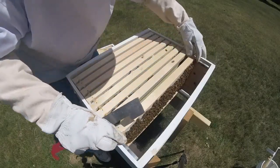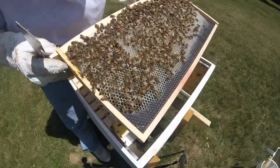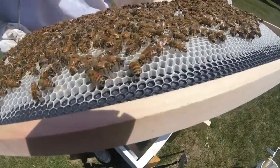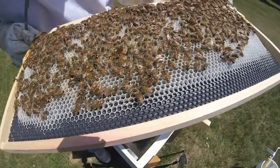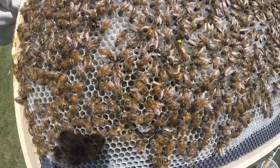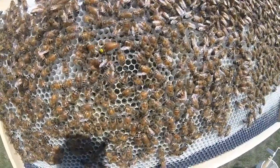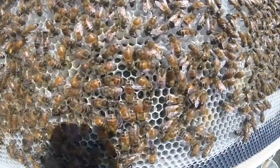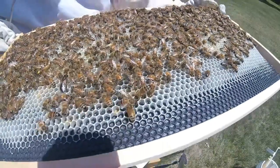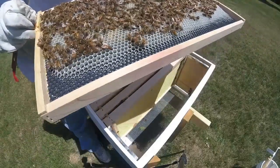Here's another one that I turned around. There's the queen right there — can you see her? And if you look real close, I can see eggs in each one of these cells. I hope you can see that. Let's see if you can see any eggs in there. Good — that's actually good.